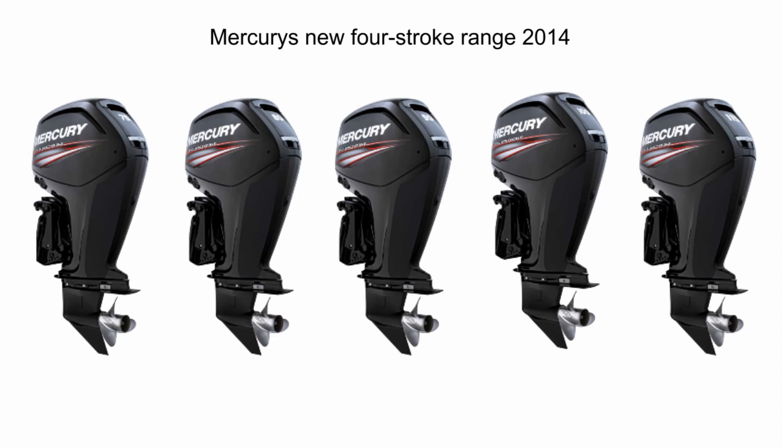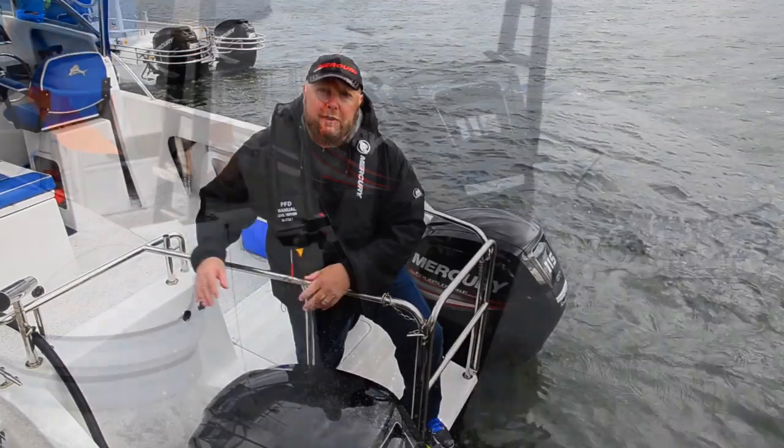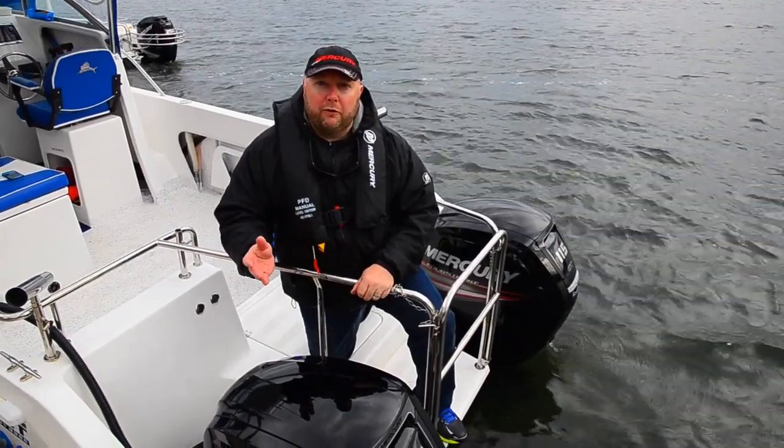There's also some great sound reduction technology in here and a special mount system that keeps the vibration to the engine itself so that it doesn't get into the boat, giving you a nice smooth driving experience.